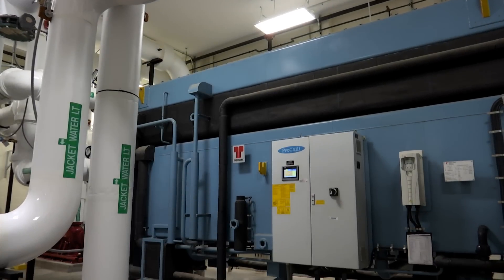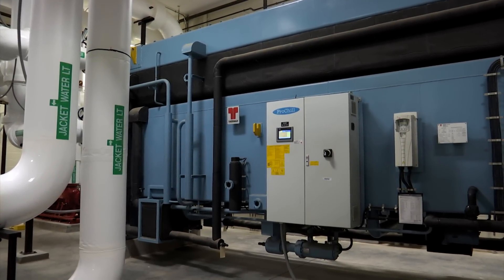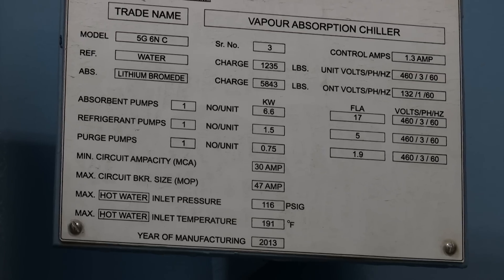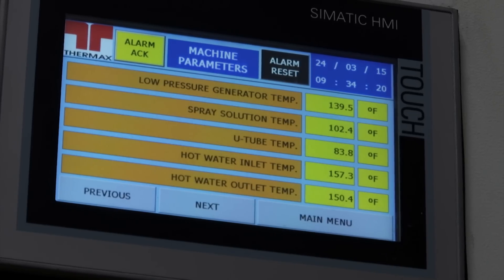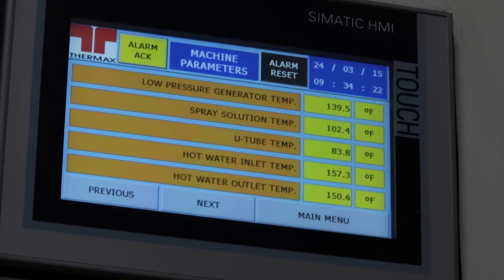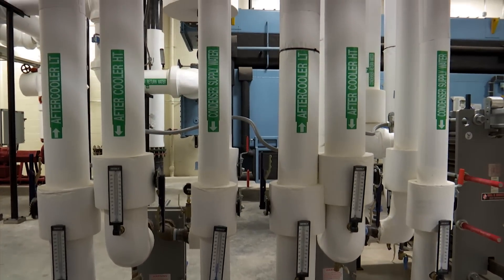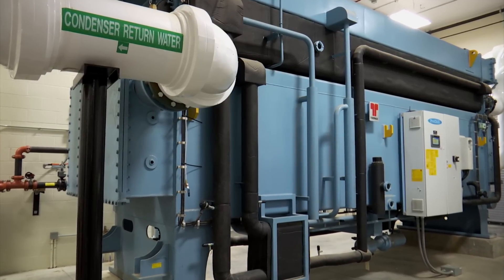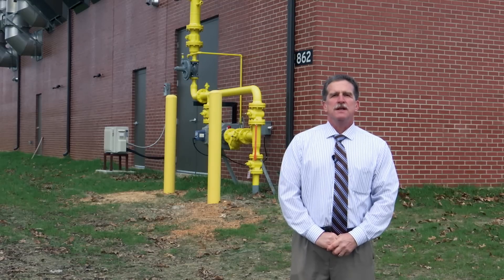Each generator is also being cooled by a water jacket. The white piping you see here is sending the hot water produced by the heat of the generator to a machine called an absorption chiller. This is where the magic truly happens. Inside this machine, a chemical called lithium bromide water is converting heated water into chilled water by way of a chemical reaction, and we in turn use this chilled water to provide air conditioning to the hospital. This approach is called combined heat and power.